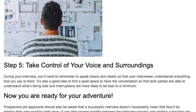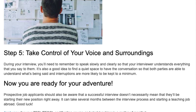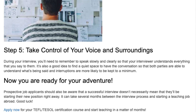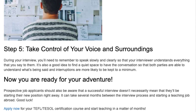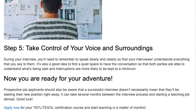Step 5: Take control of your voice and surroundings. During your interview, you'll need to remember to speak slowly and clearly so that your interviewer understands everything that you say to them. It's also a good idea to find a quiet space to have the conversation so that both parties are able to understand what's being said and interruptions are more likely to be kept to a minimum. Now you are ready for your adventure.